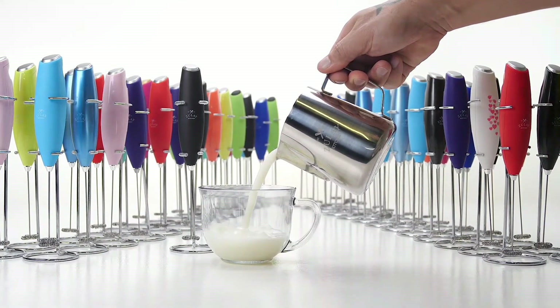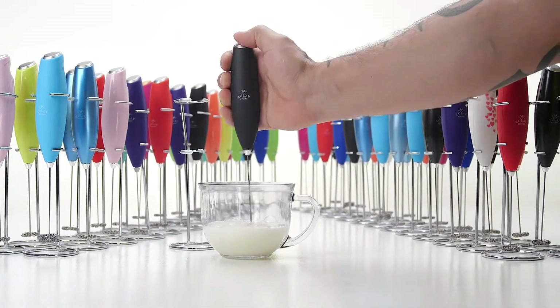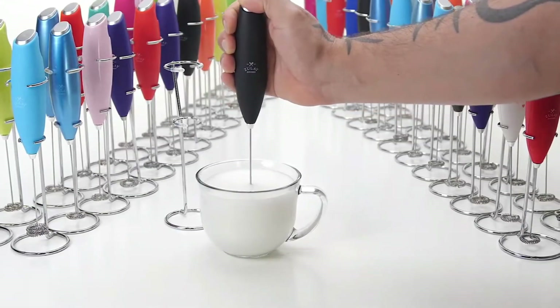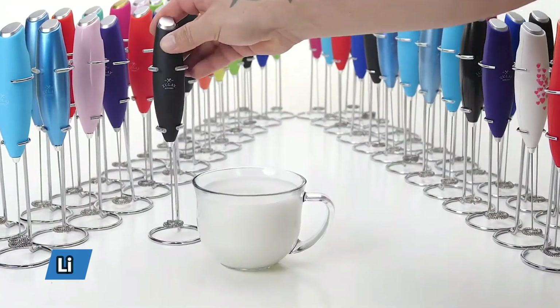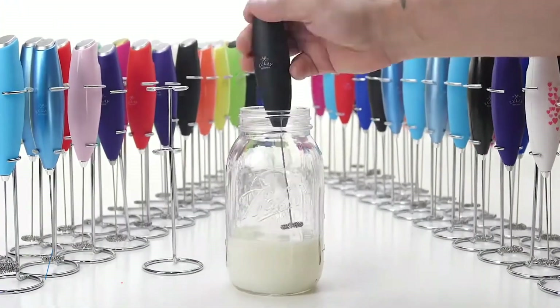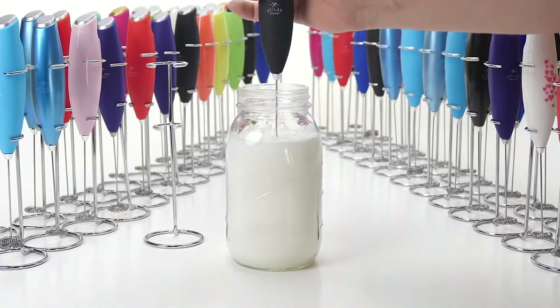When not in use, it can be easily stored in a drawer or placed next to other coffee accessories on your countertop or table. Finally, the Zoulet Milk Boss Milk Frother comes with a lifetime guarantee ensuring that you will be satisfied with your purchase. If there are any issues, you can always contact Zoulet Customer Service, and they will make it right.